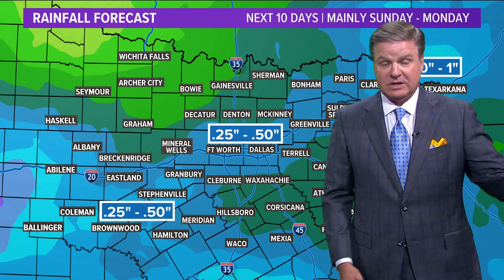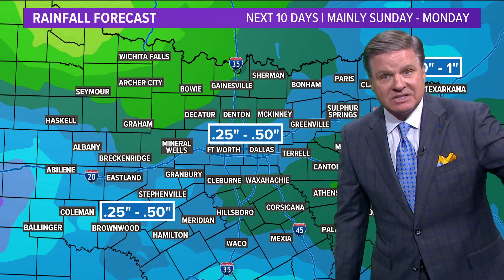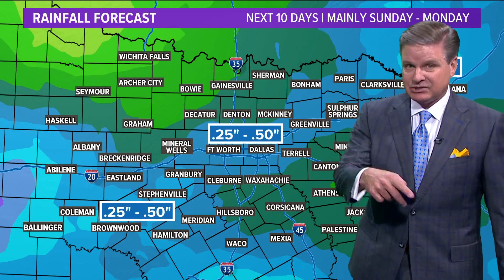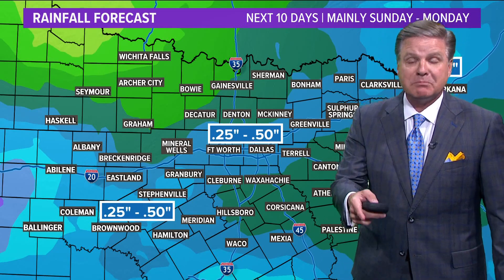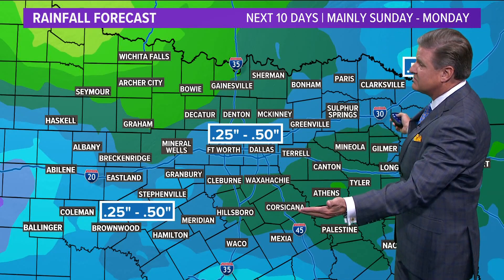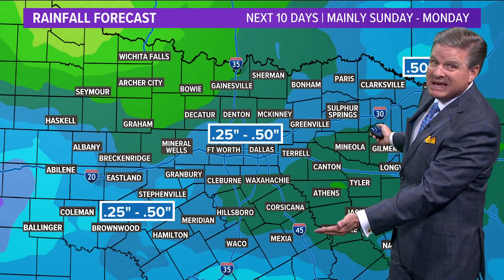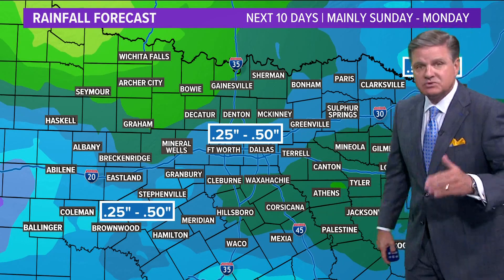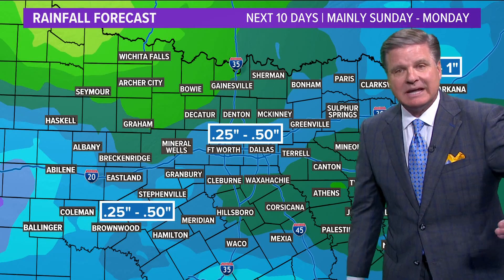Almost nothing rain-wise with that front tomorrow. But it's a Saturday night cold front that will bring with it an upper-level disturbance on Sunday and into Monday. That's when we have a decent chance of seeing a tenth, a quarter, maybe more in isolated spots — if you get a little thunderstorm, you could see up to a half an inch of rain. Most of that will fall Saturday night, Sunday, Sunday night, and into the day on Monday.